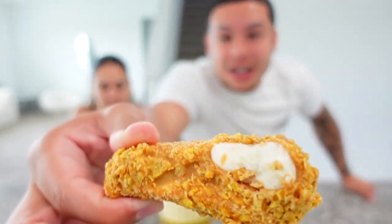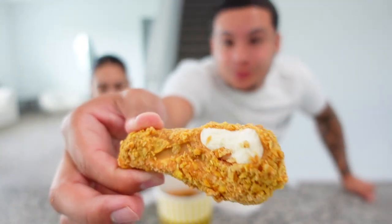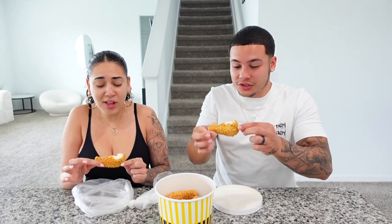Oh my god, it's so cold! This is good — I haven't had ice cream in so long. It looks like white meat chicken. Oh, that's good. I'm afraid if I bite right here I might get the bone.